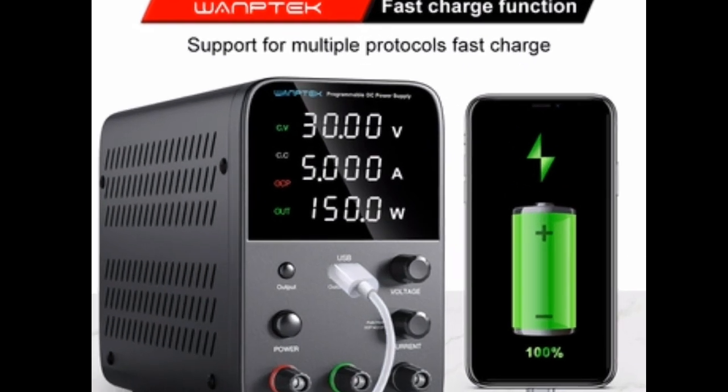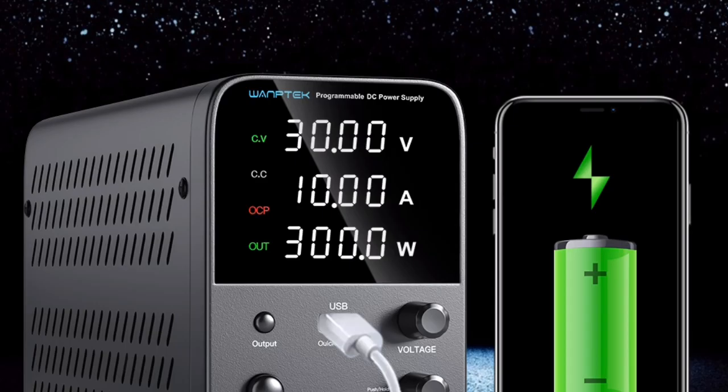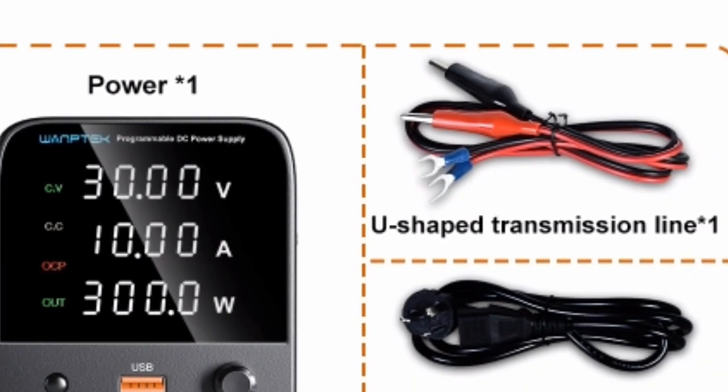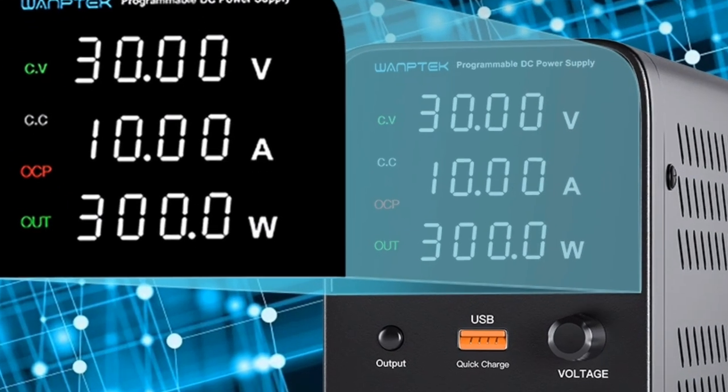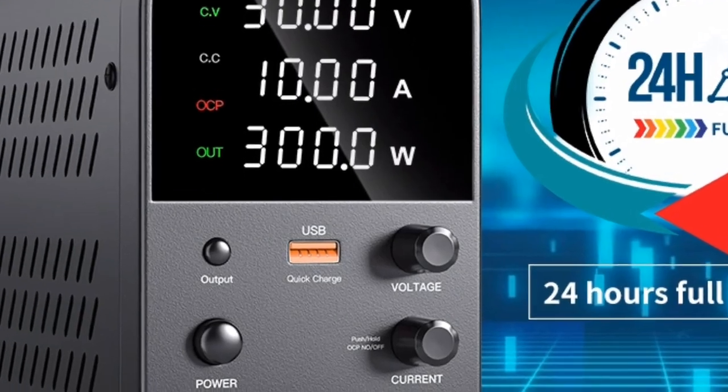Easy to use: the clear LCD display and simple interface make it easy to use. Safe: the power supply has a variety of safety features to protect users and devices. I would definitely recommend this power supply to anyone looking for a reliable and affordable option.